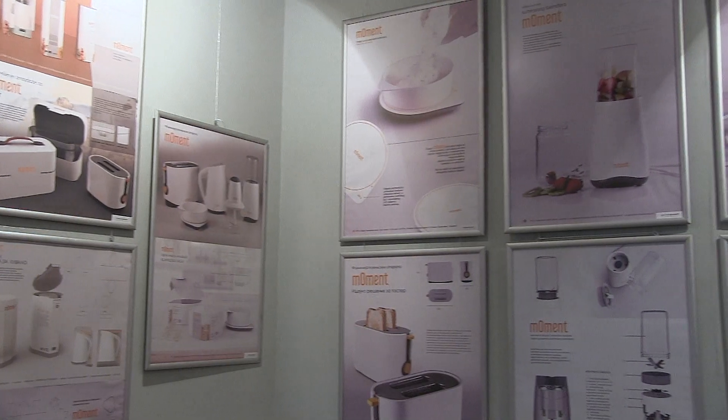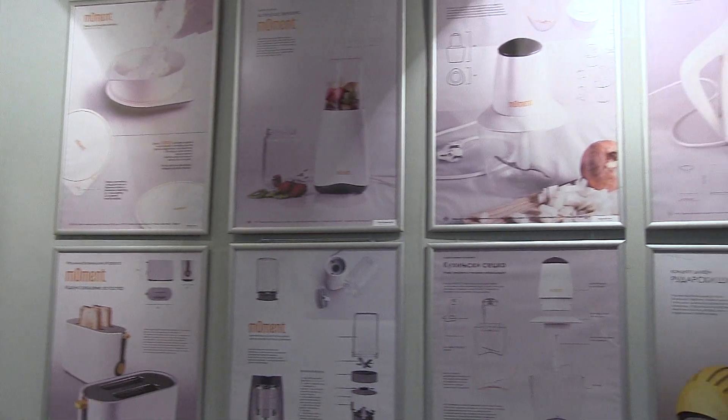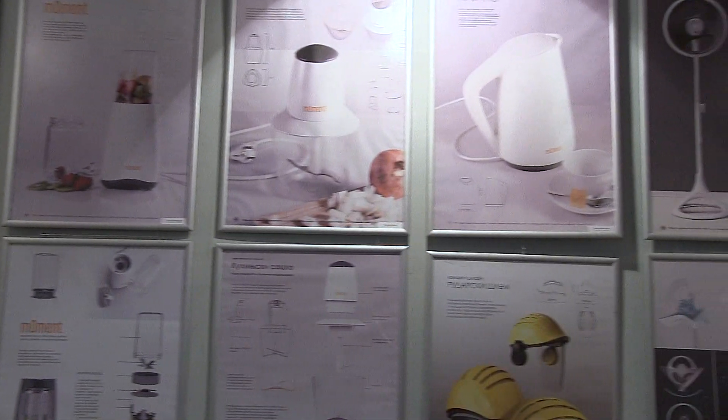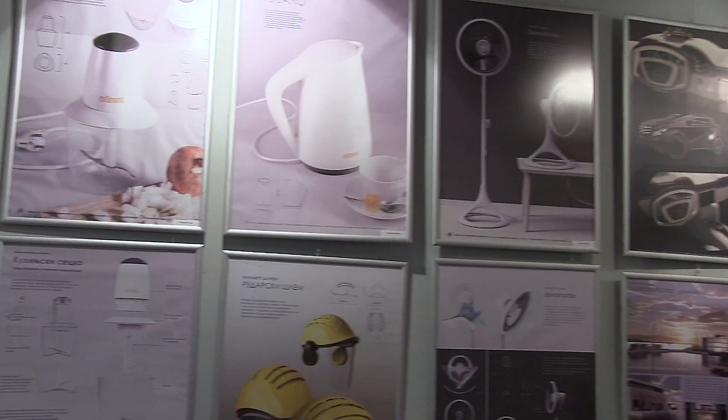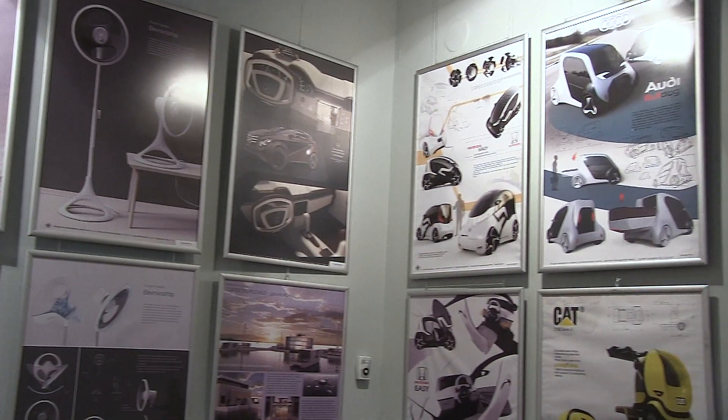Radovi četvrte godine obuhvataju najsamostalnije radove gde student sublimira svoje znanje stečeno tokom četiri godine, na jednom složenom zadatku. Projekti se rade po jedan semestar — u zimskom i u letnjem semestru po jedan za svaki semestar.